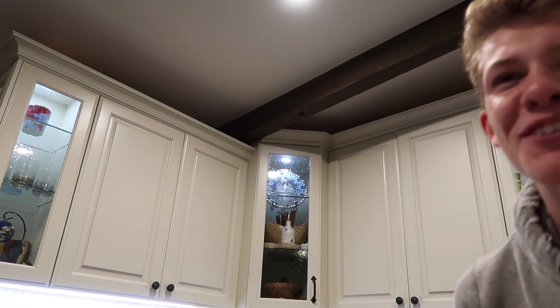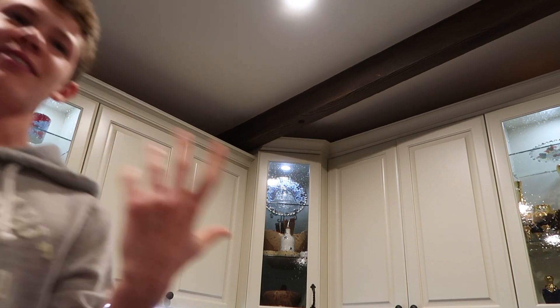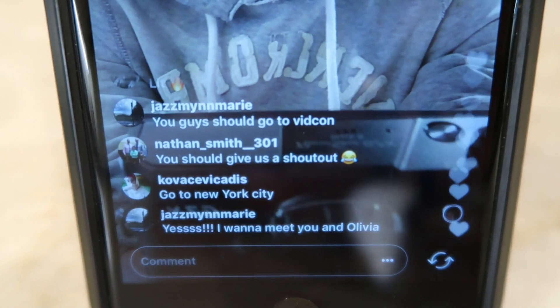Good morning, afternoon, and night guys, welcome to the vlogs. So that's pretty much it and then we go into the next portion.